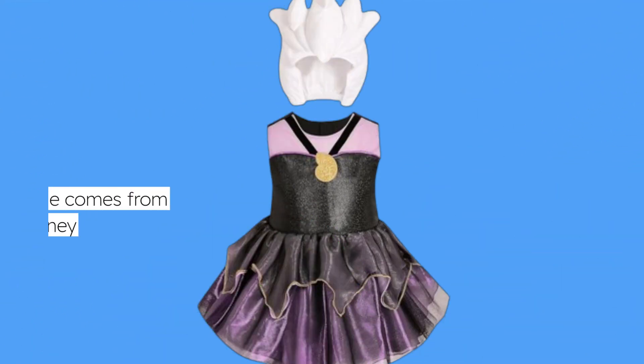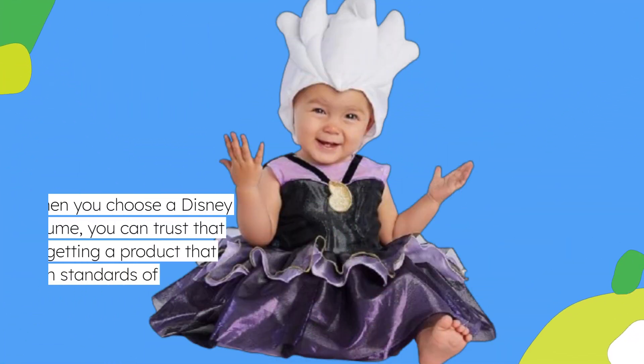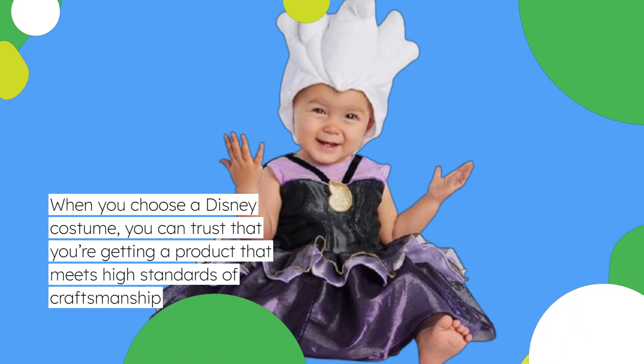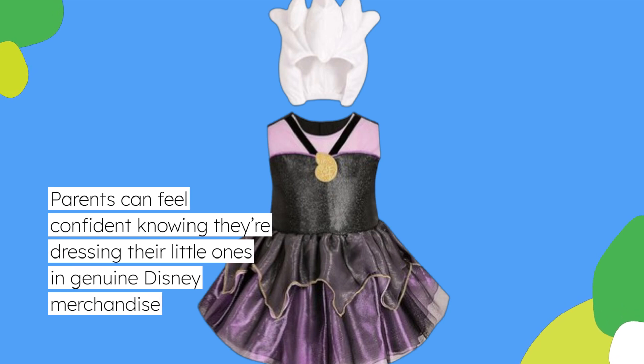This costume comes from the renowned Disney brand, known for its commitment to quality and authenticity. When you choose a Disney costume, you can trust that you're getting a product that meets high standards of craftsmanship. Parents can feel confident knowing they're dressing their little ones in genuine Disney merchandise.